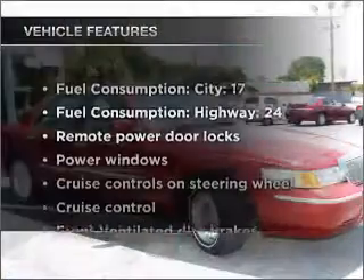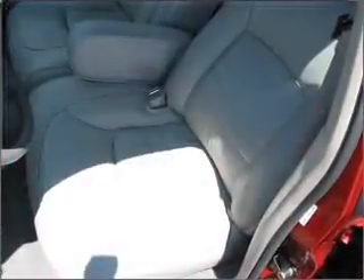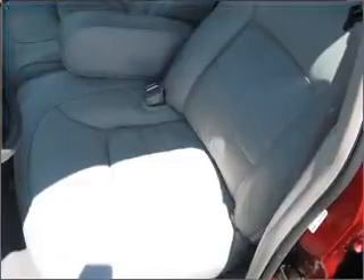Plus enjoy these notable features that are included in this vehicle: air conditioning, power door locks, power windows, power steering, cruise control, power mirrors, an AM-FM stereo, and an adjustable tilt steering wheel. Call today to schedule a test drive.